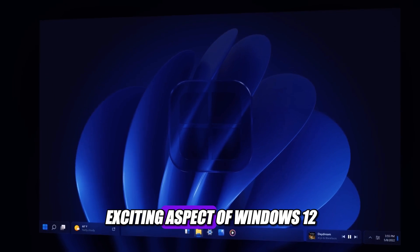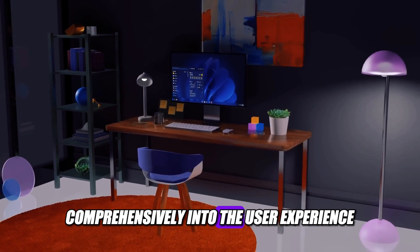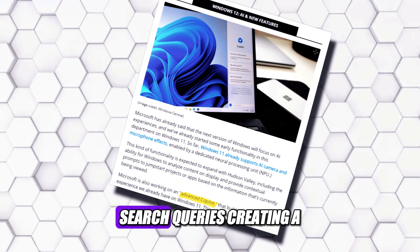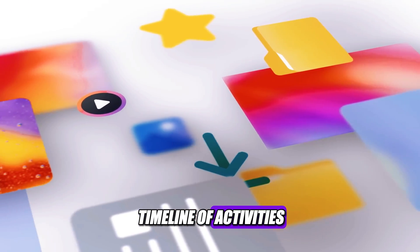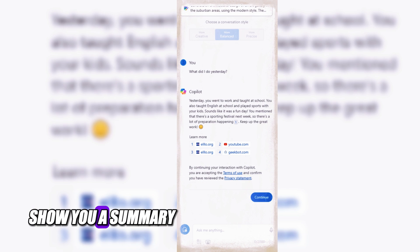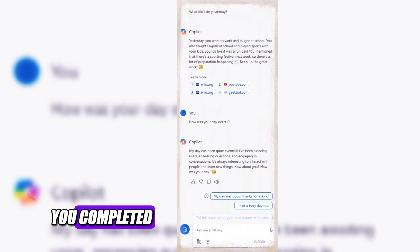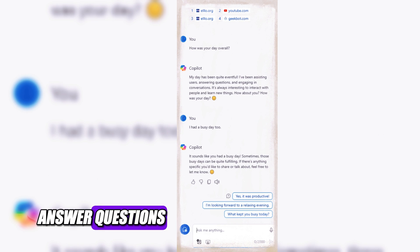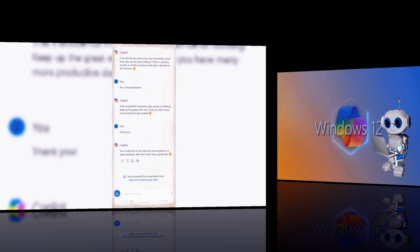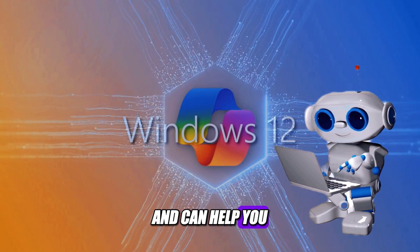Moving on to another exciting aspect of Windows 12: its focus on AI, which will be integrated comprehensively into the user experience. An advanced co-pilot is expected to interpret natural language search queries, creating a timeline of activities. For example, if you ask 'What did I do yesterday?' the co-pilot will show you a summary of your emails, meetings, documents, and other tasks that you completed or worked on. The co-pilot will also be able to answer questions, give suggestions, and perform actions based on your commands.